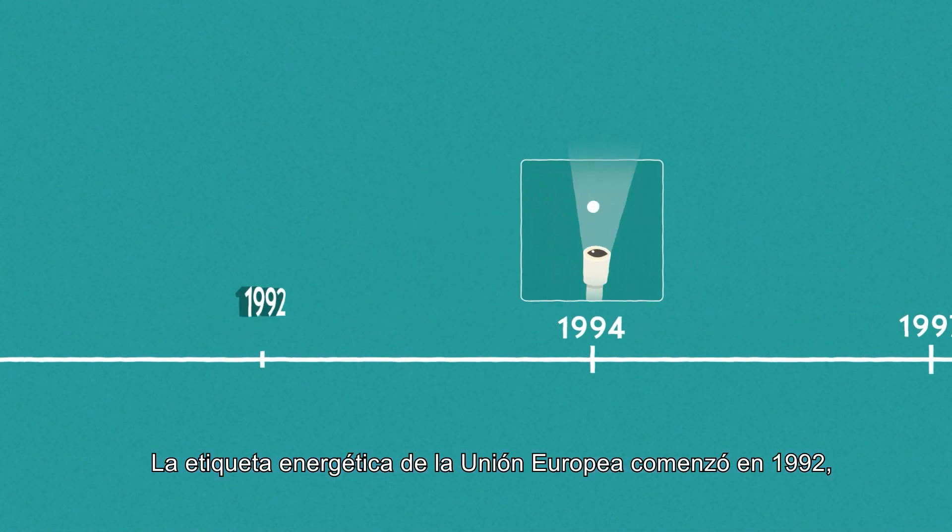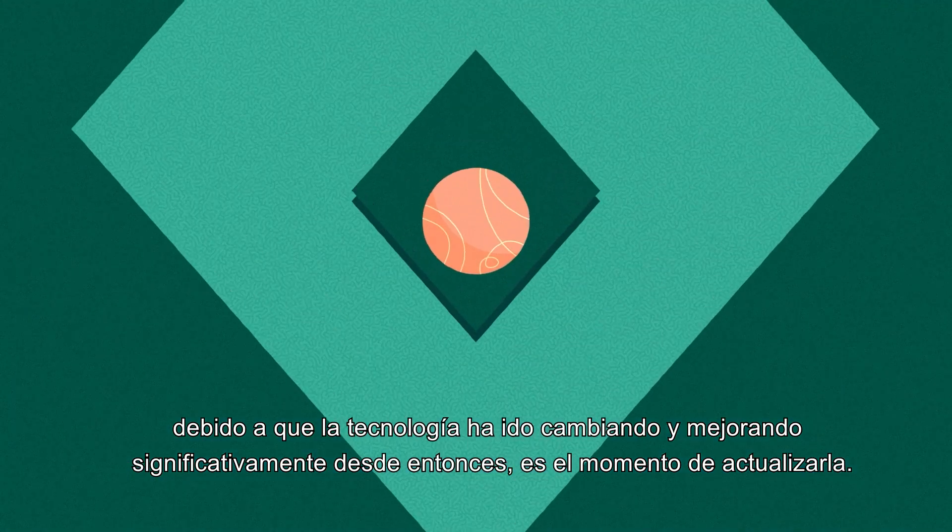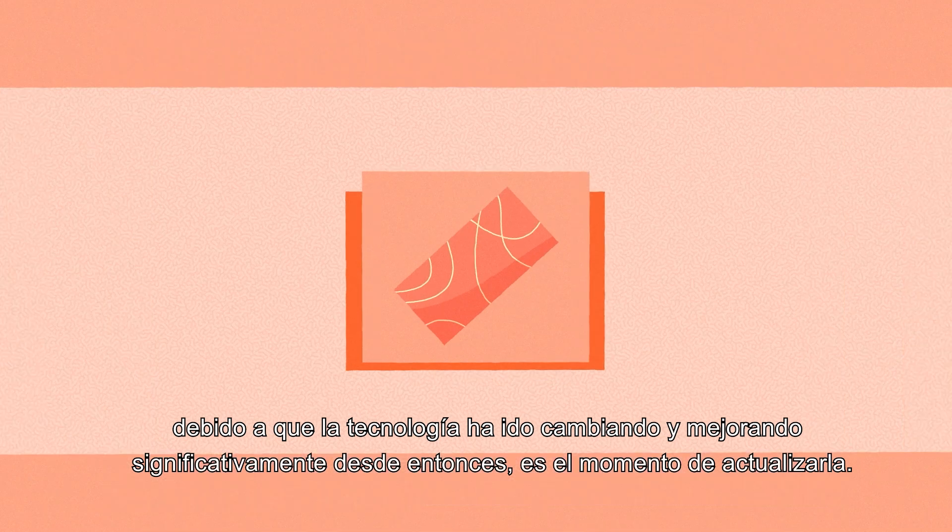The EU energy label has been around since 1992. As technology has changed and improved significantly meanwhile, it is time for an update.